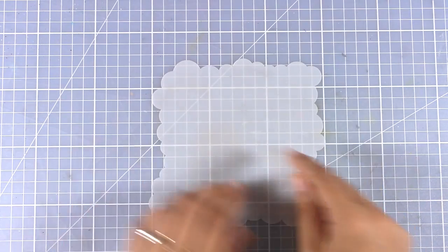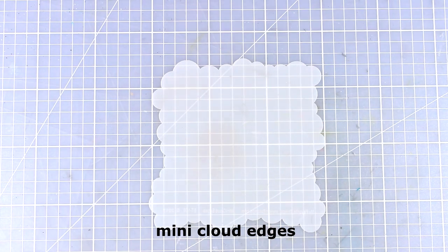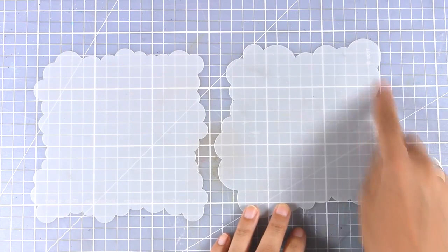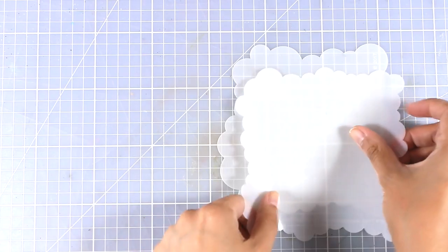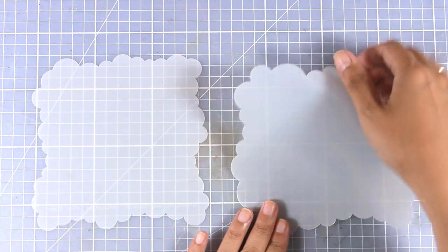Now let's move on to the stencil for this month. It has a scalloped edge all around and is called Mini Cloud Edges — you can use it to create clouds for your background. Last month there was a similar Cloud Edges stencil with slightly bigger clouds that sold out quickly, so if you missed it, now is the time to get the mini version. If you have both, you can combine them to create your backgrounds.